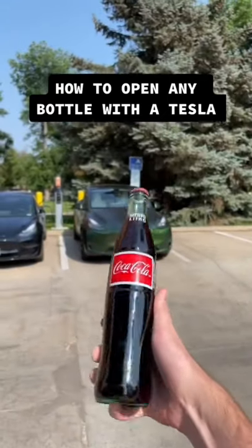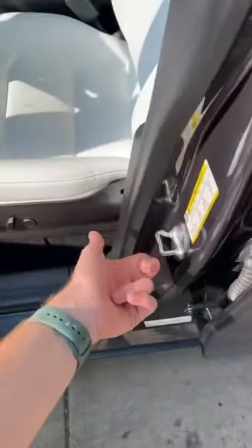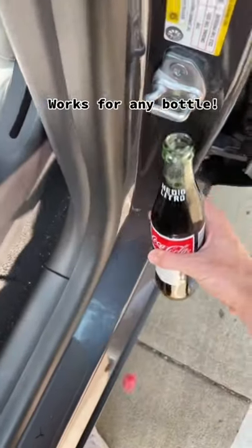Today I found out that you can open a Coke bottle with a Tesla. All you have to do is open any door and find the door latch right here, then just bring your bottle of Coke or whatever you drink and you can pop the cap off just like that. Now I can drink Coke wherever I go.